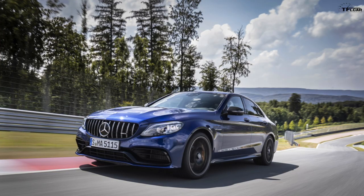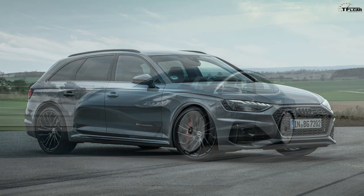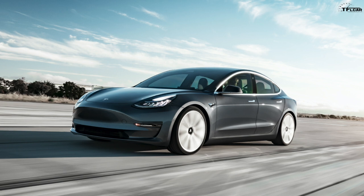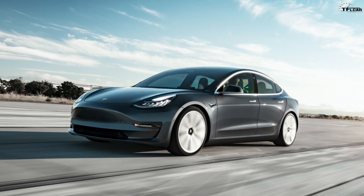Competitors for the M3 and M4 competition include the C63 AMG, Audi RS cars, and interestingly, the Tesla Model 3 Performance. The Tesla Model 3 Performance does 0-60 in 3.2 seconds — quicker than the M3 competition. BMW fans will say it's not the same around a corner or a racetrack, and they're probably right, but at a stoplight the instant torque of electric motors will still be quicker.